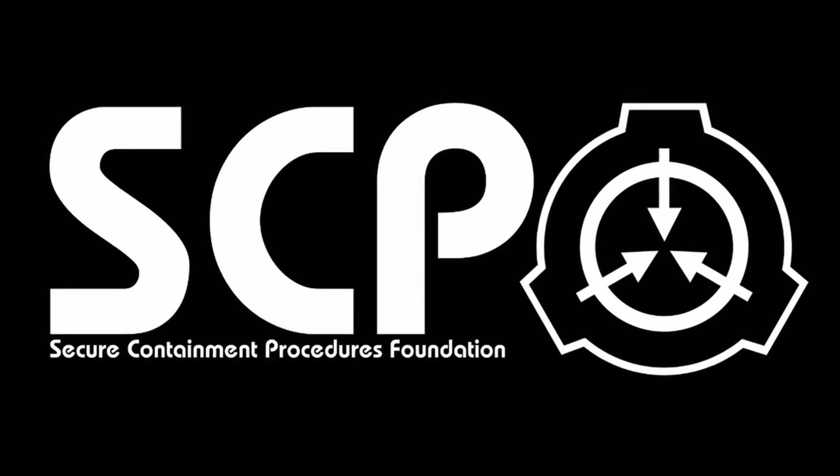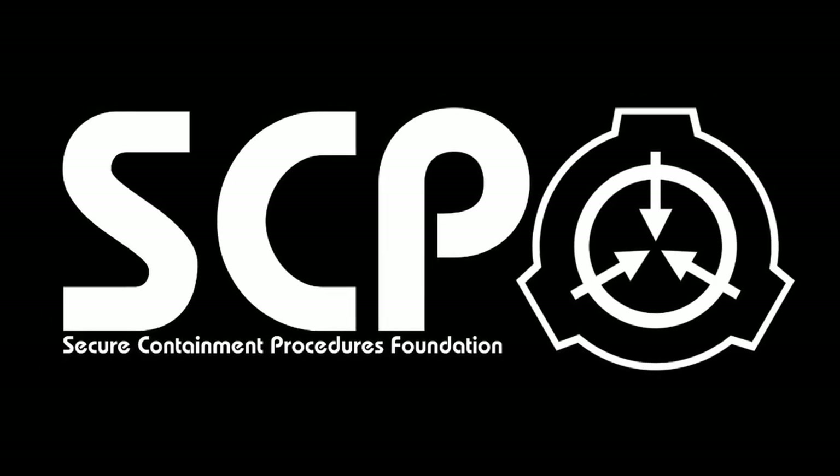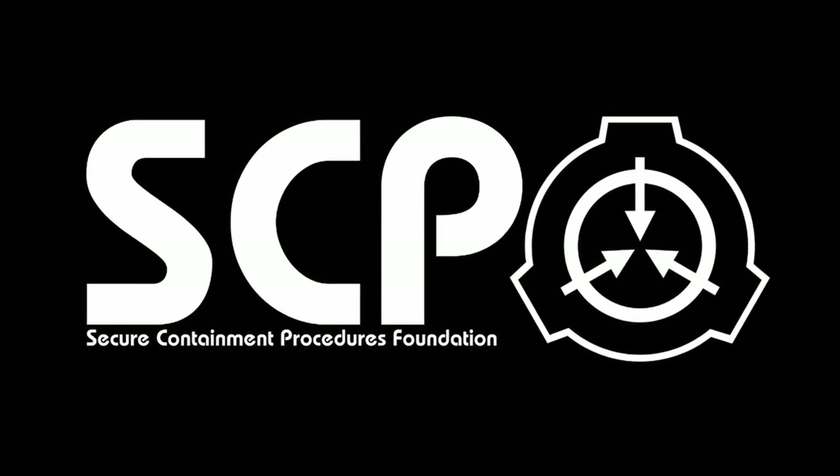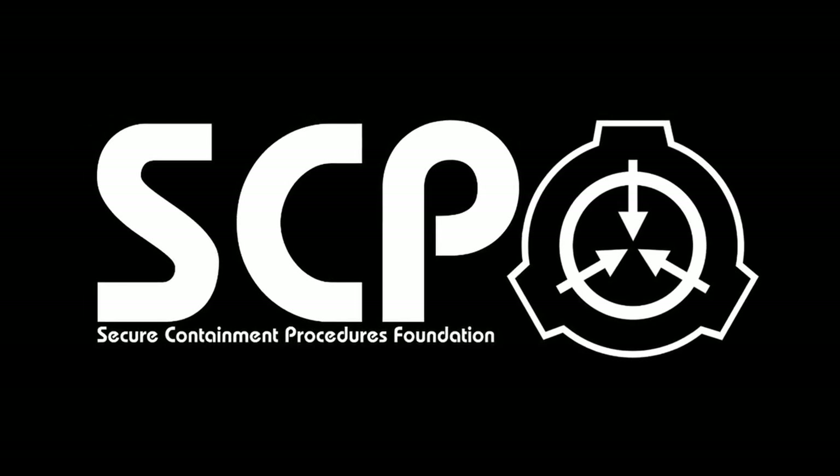Hello everybody, I'm Lavis and the SCP I'm going to tell you about today is SCP-294, the coffee machine. Let's begin.